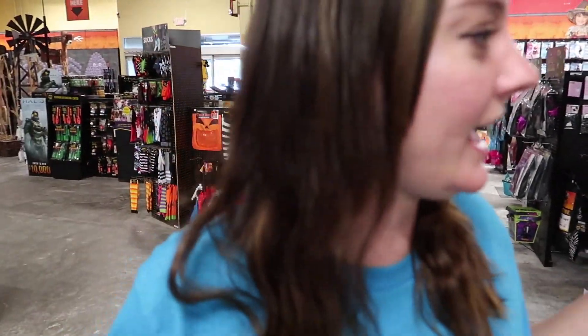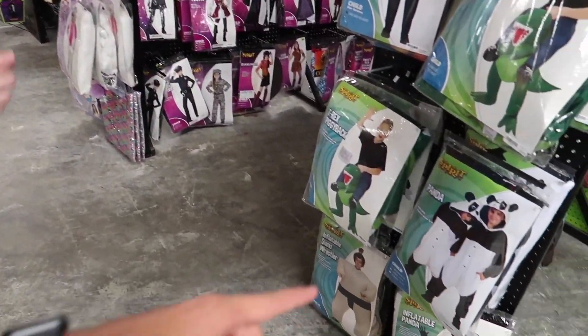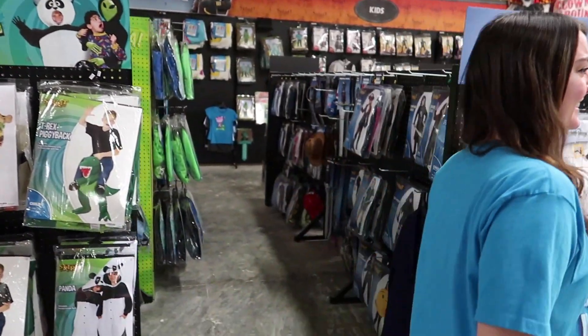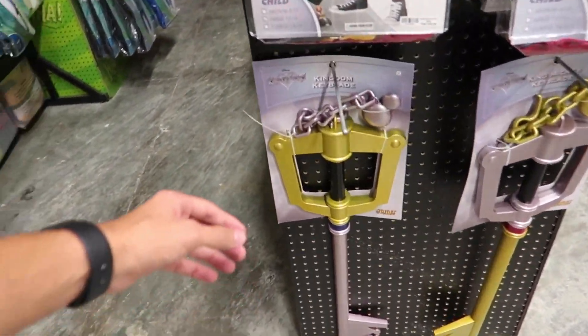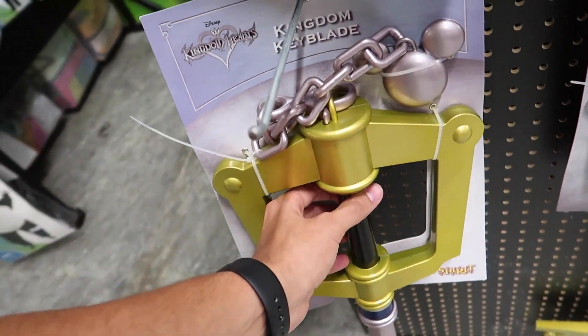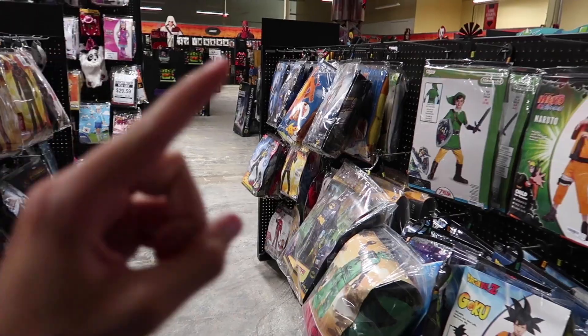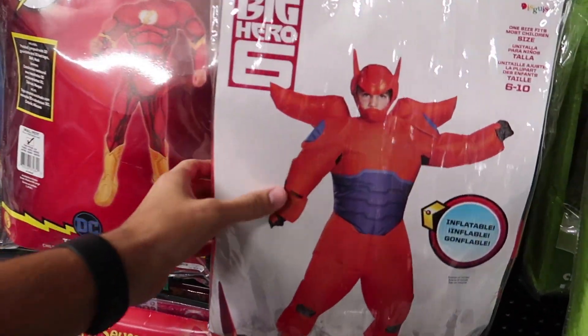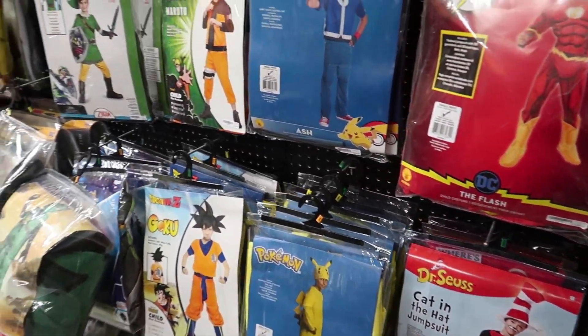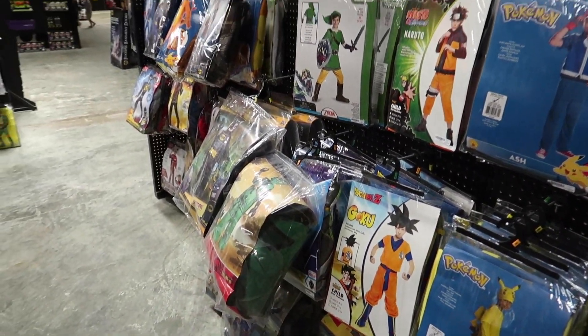You want to be a cheeseburger for Halloween? Yeah! What about pandas? Pandas! Or T-Rex piggy back. They have key blades here? I've actually never played Kingdom Hearts but this is so cool. But without a doubt this is my favorite — look at Baymax! I love that. Got a Goku also, that's cool.